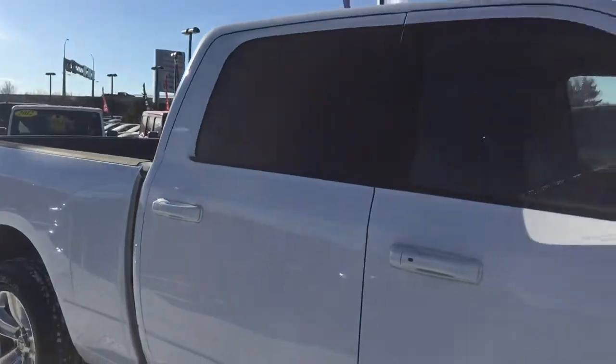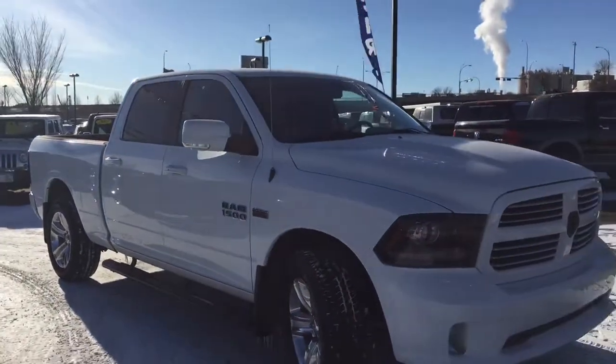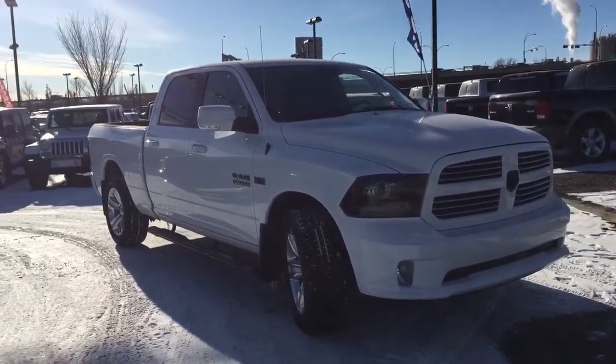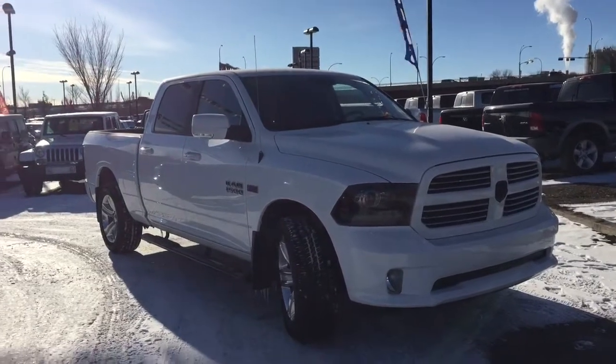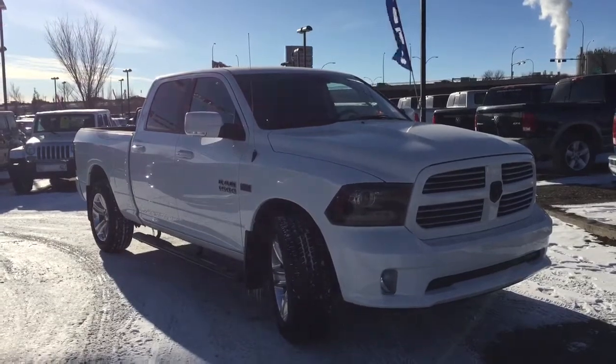Alright guys, so that is enough of me and this 2015 Ram 1500. To book that test drive, you can call or click. We're on the corner of 156th Street and the Yellowhead Trail. Thanks so much for watching and I hope to see you soon.